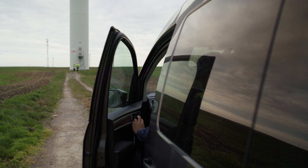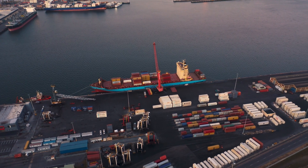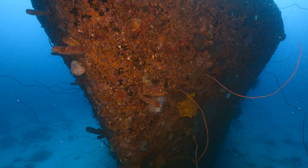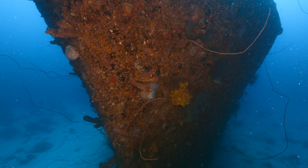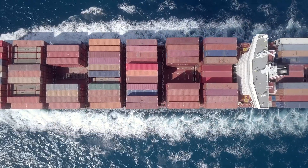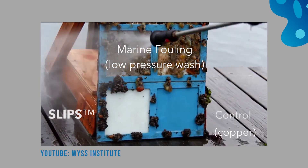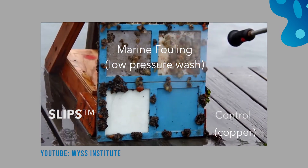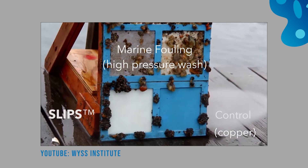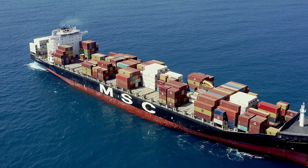SLIPS technology isn't confined to windows and wind farms. Its potential in the maritime industry is significant. Ships often struggle with biofouling — the accumulation of marine life such as barnacles, algae, and mussels on their hulls — which increases drag and decreases speed and fuel efficiency. By introducing SLIPS technology, a surface that resists biofouling, the hull of the ship stays cleaner and smoother. This reduces drag, enhances speed, and improves fuel efficiency, offering financial benefits to the maritime industry and reducing the environmental footprint of marine transportation.